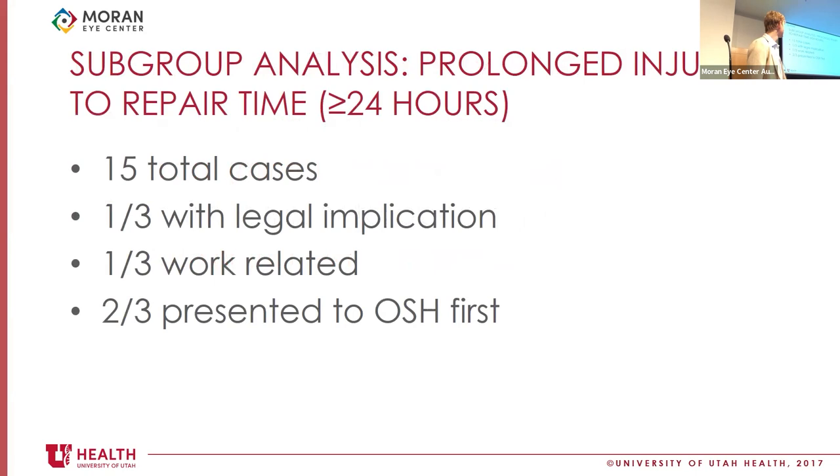In a subgroup analysis of prolonged injury-to-repair time cases, there are 15 total cases of injury delay. About a third have some legal implication — either an assault or self-inflicted gunshot wound — which may drive delays in care. A third are work-related, raising speculative questions about employer status, fear of employment repercussions, or concerns about immigration status. The biggest factor identified is presenting to an outside hospital first, which notably delays care — patients spend hours and hours at outside ERs, and the transfer process is inherently long.